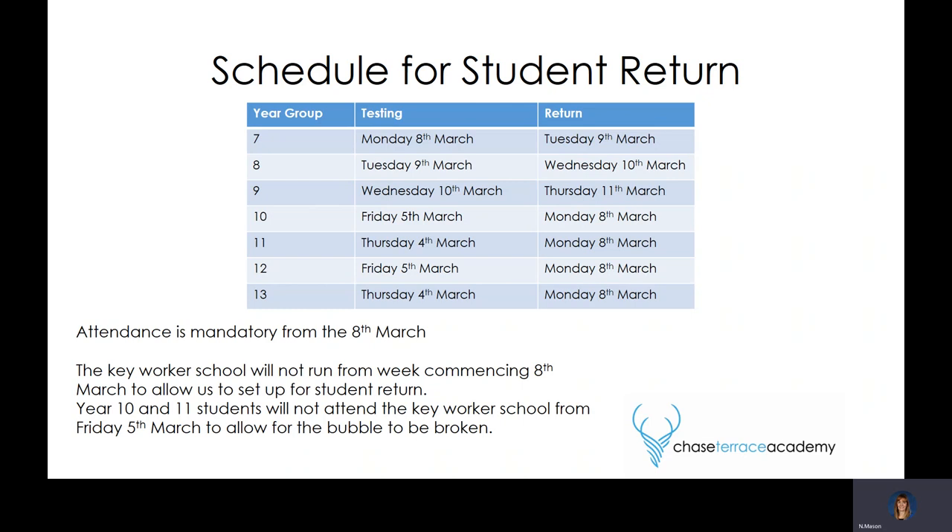There's a phased return because we can't get all children into school on the 8th of March having all had a test. Logistically, secondary schools are phasing in, and we're trying to phase that in as quickly as possible. We have started our testing programme on Thursday the 4th of March, even though we can't have children in for face-to-face teaching until the 8th, but it means we get more children in more quickly and a quicker start to the learning.